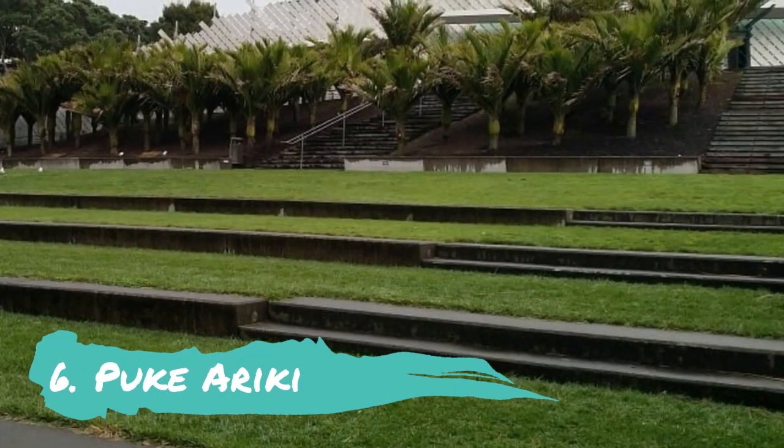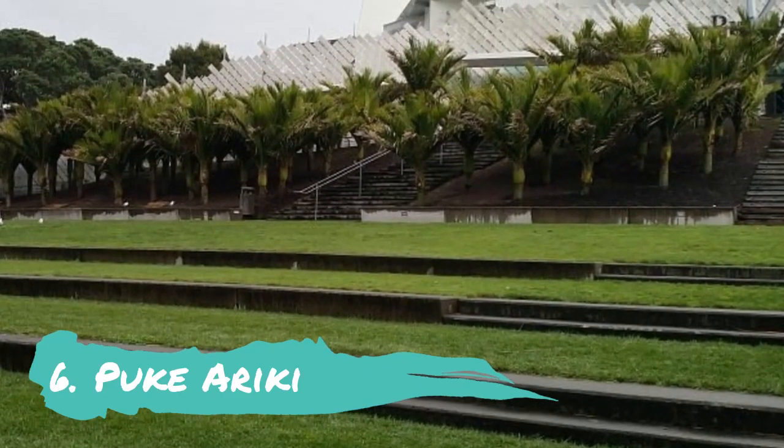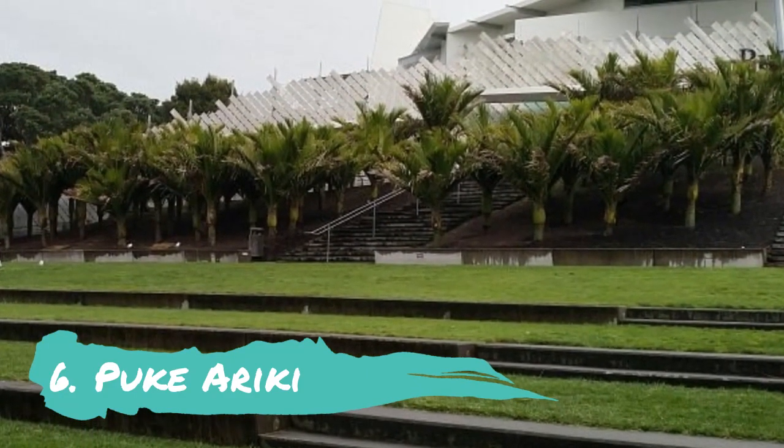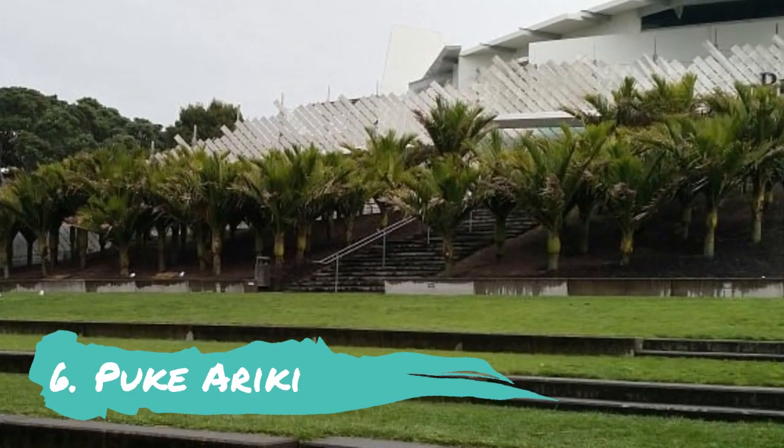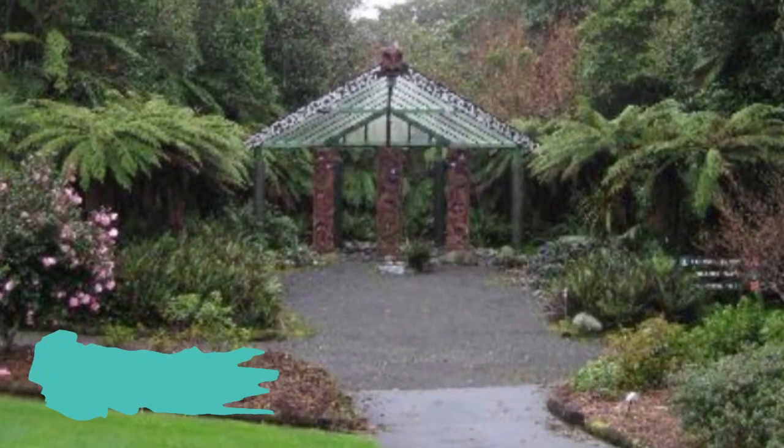Number 6: Pukariki. You won't want to miss the superb Pukariki in the town center if you want to learn more about the history, culture, or natural beauty of the area. A great museum, library, and research facility now resides in the old location of a fortified hilltop settlement, which in Māori means 'hill of the chiefs.'